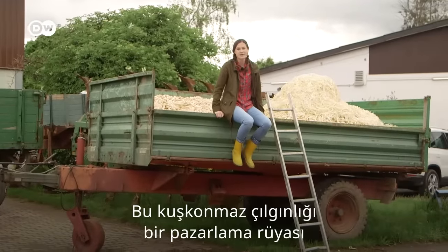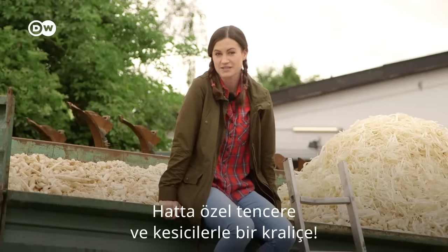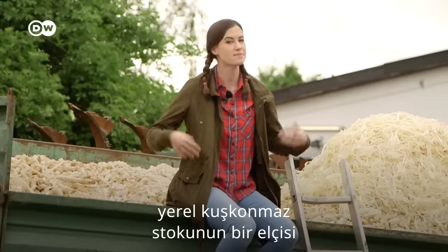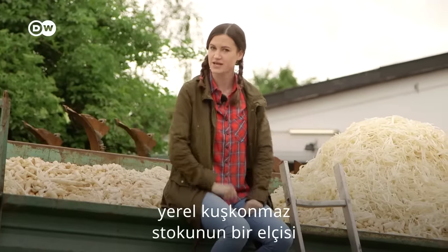This asparagus craze is a marketing dream. There's special pots and peelers and even a queen who's crowned once a year with a dress and a sash, an ambassador for the local asparagus stash.